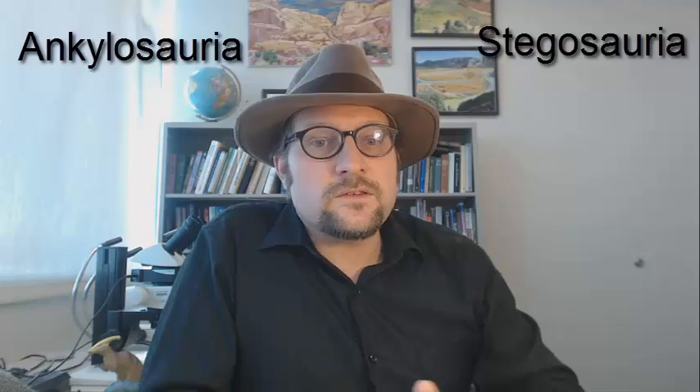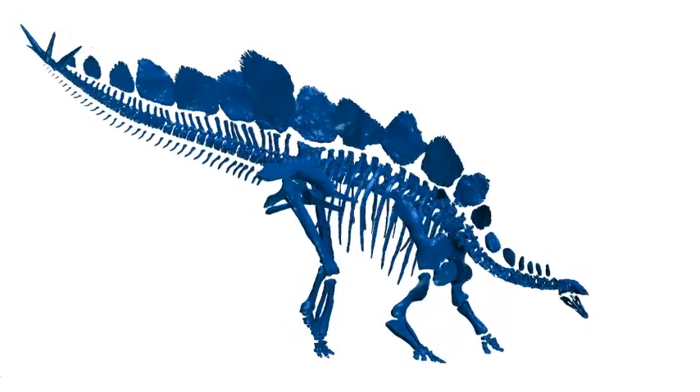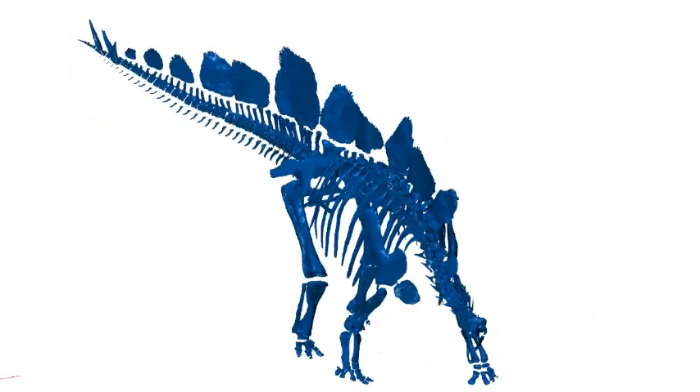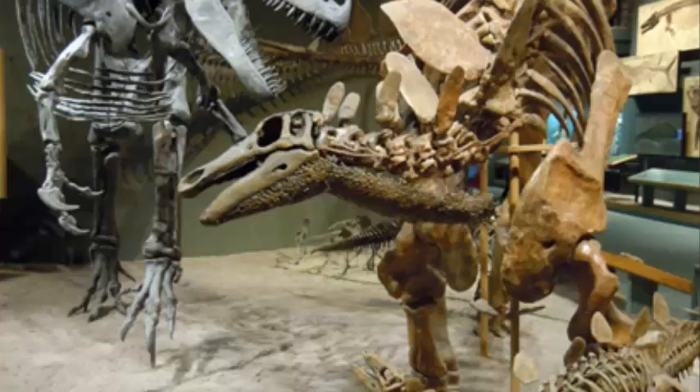During the middle Jurassic, the armored dinosaurs split into two major groups: the Stegosauria and the Ankylosauria. The Stegosauria are recognized by having big plates that run along the back of the animal, and having tail horns or tail spikes. Stegosaurians also tend to have a smaller set of osteoderms featured along the bottom side of the neck.